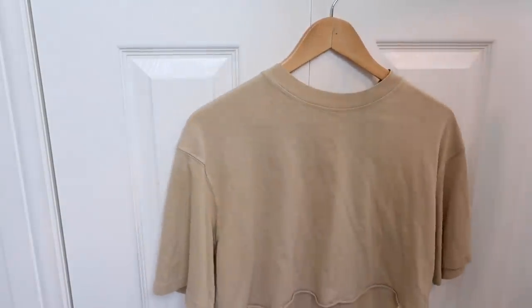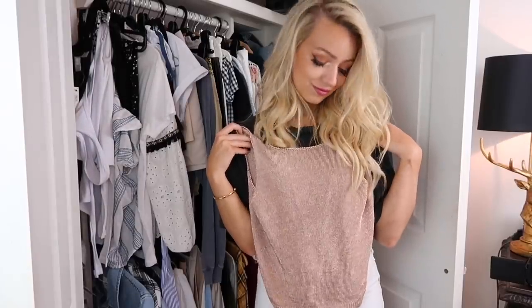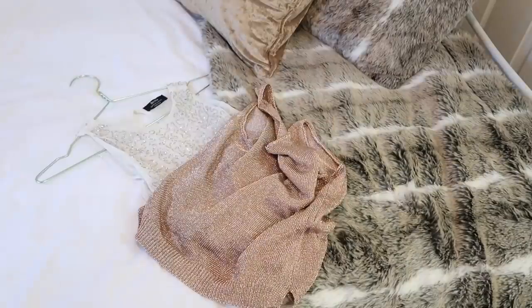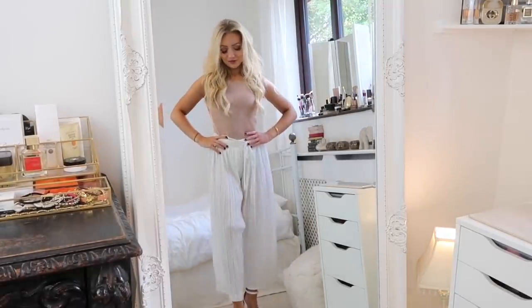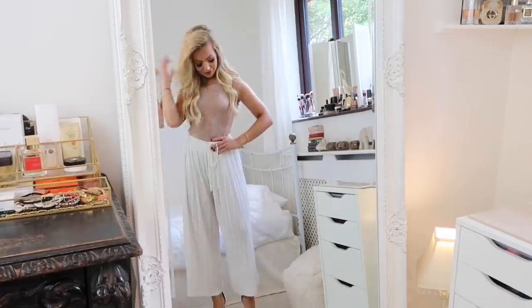The second tip is to switch your neutrals for metallics. This is great if you feel like you're always in plain colors and want to mix it up a bit. Metallics can almost act like a neutral color themselves, so don't be afraid to wear them with bright colors too — like a gold top with bright red trousers — or you can style them simply, like with white flowy trousers.